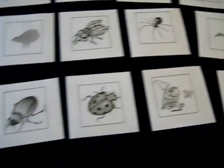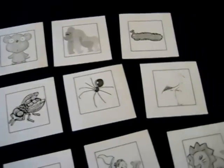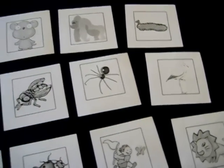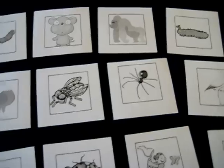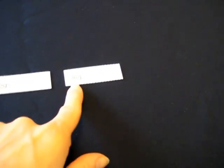We have a whole bunch of little pictures here, little animals. You can just google your own if you want, or cut out some from magazines. They're just printed out on paper, and here I put three different categories: more than four legs, four legs, and two legs.